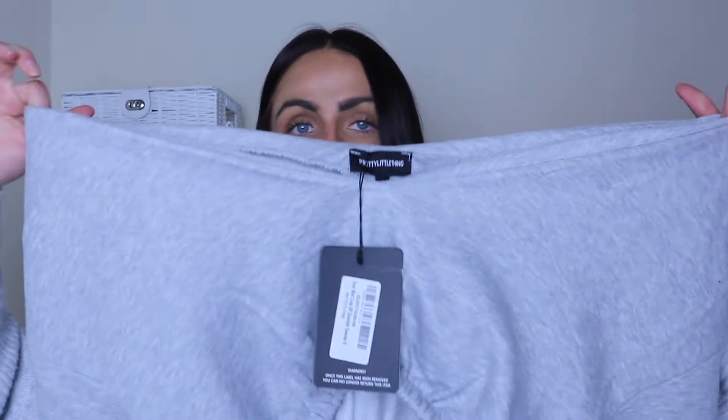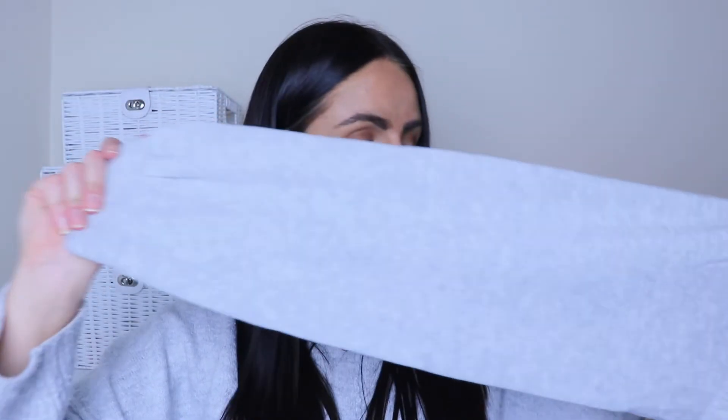Next we have a grey marl crop off-the-shoulder sweat in a size small — again just a basic to pair with joggers and jeans rather than vest tops. This style has been on the Pretty Little Thing website for a while. It's super wide so you can wear it off both shoulders or just super slouchy, however you want. Cuffed at the sleeves and very cropped.